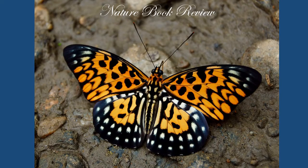Welcome to Nature Book Review, a video showcasing books on nature and wildlife.